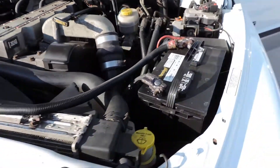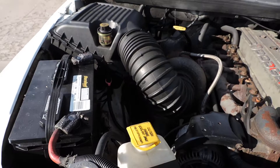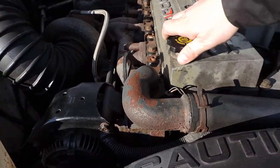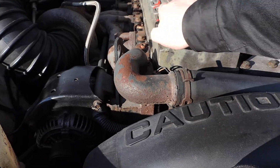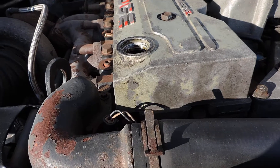It has new batteries — two brand new batteries. Just had it serviced and a new air filter.